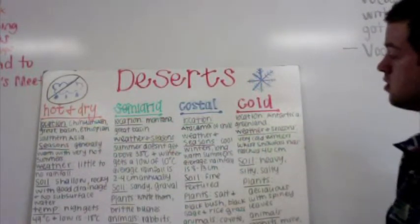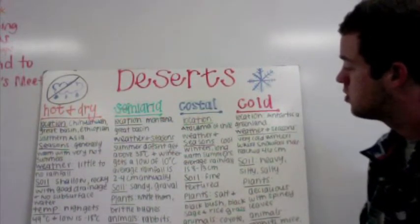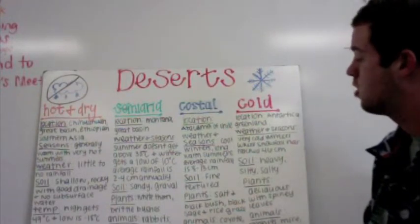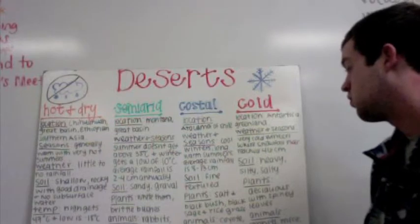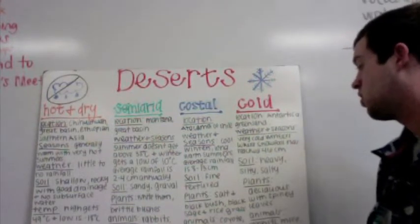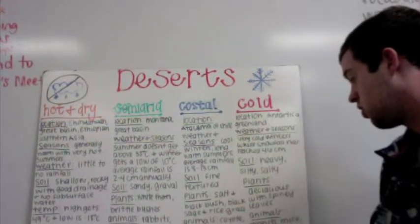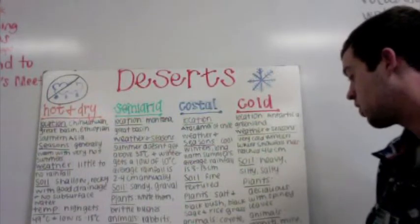Coastal desert is located in Atacama of Chile. The weather and seasons are cool winters, long warm summers with an average rainfall of 8 to 13 centimeters. And the soil is fine textured. The plants are salt bush and black bush with black sage and rice grass.